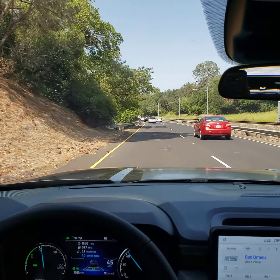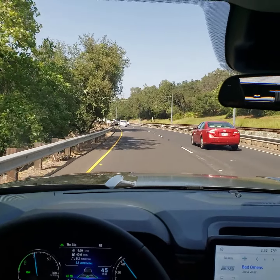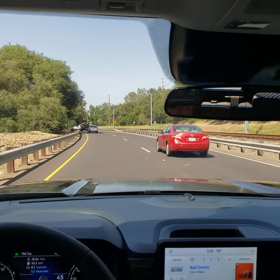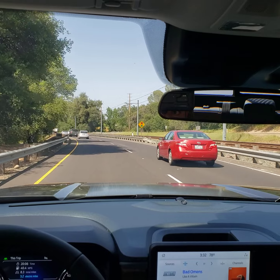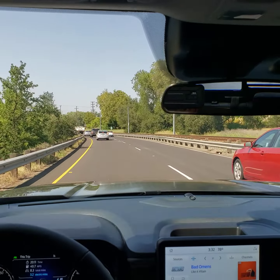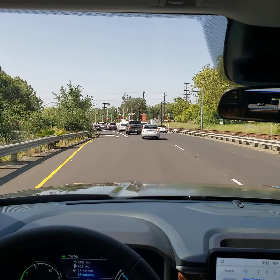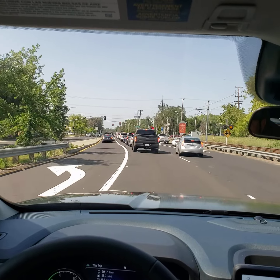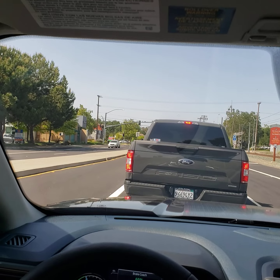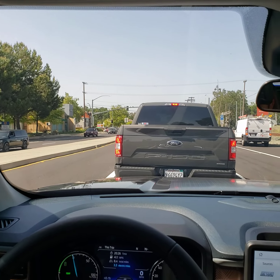Currently the vehicle is steering itself. I'm just resting my hand on the bottom of the wheel — not giving it any input whatsoever. Let's see what it does as people are slowing down. It is braking all on its own. I took over at the very last moment there — quite frankly, I am just a little bit frightened of the system.